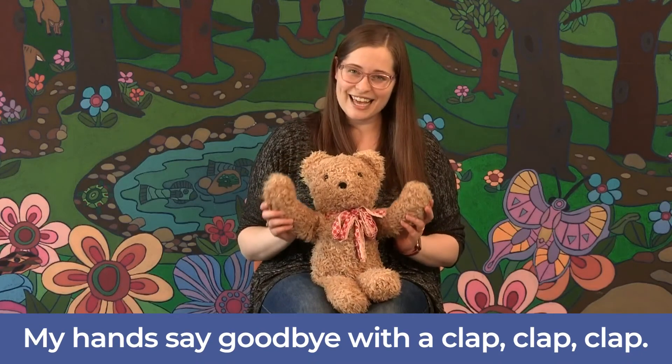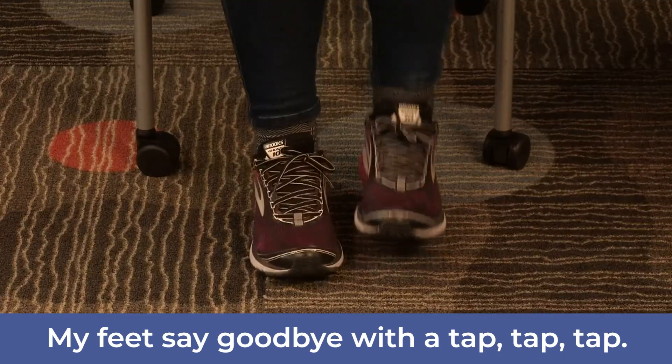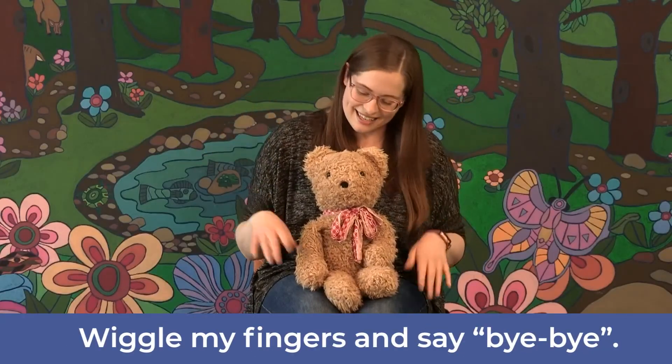That's all that I have for you today, so it's time to say goodbye. My hands say goodbye with a clap, clap, clap. My feet say goodbye with a tap, tap, tap. Clap, clap, clap. Tap, tap, tap. Wiggle my fingers and say bye-bye. Thank you all so much for joining me. I'll see you next week.